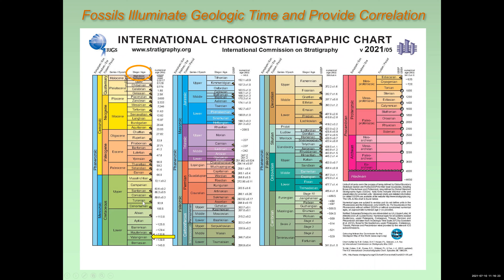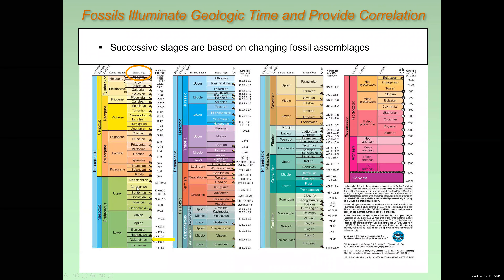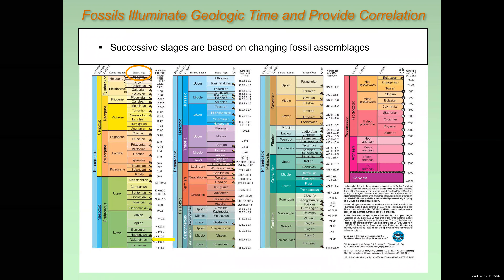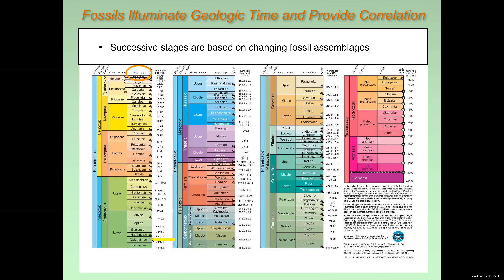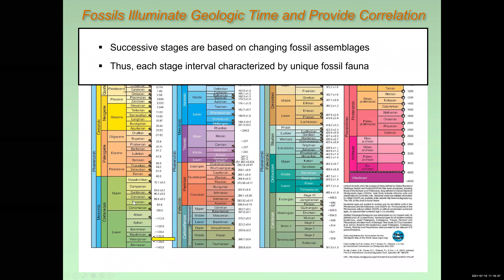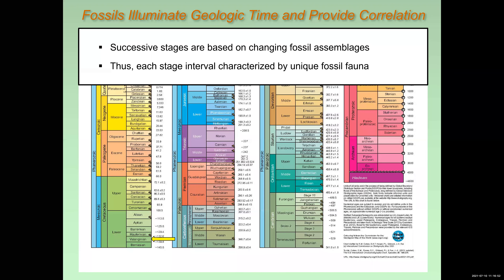These names come from regions of the world where rocks with particular fossil assemblages are very well displayed. For instance, the Campanian stage comes from the area of Champagne, France, which everybody knows is well known for more important things than its fossils — in particular, Champagne. And my favorite is the Coniacian, which is also from Cognac, France, home of Cognac, a very sophisticated wine.